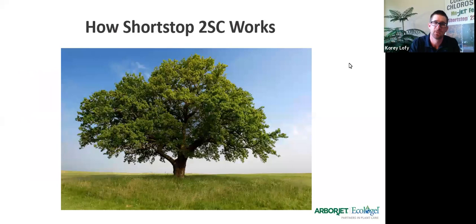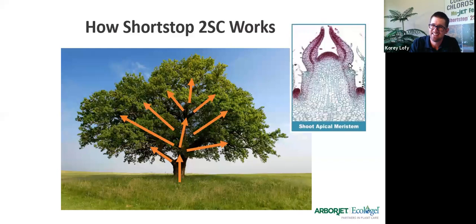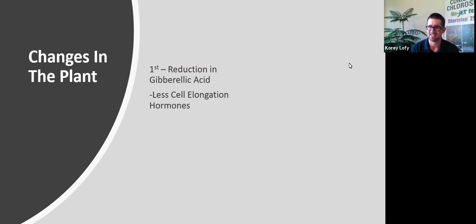How does this product actually work? Paclobutrazol — whether you soil apply it or foliar spray — accumulates in the buds, in the apical meristem, where this chemical reaction is happening and all these hormones are being generated within the plant. When you apply Shortstop, there are two main changes. The first is a reduction in gibberellic acid, which is basically a cell elongation hormone. So if you apply this product, you will have less cell elongation.